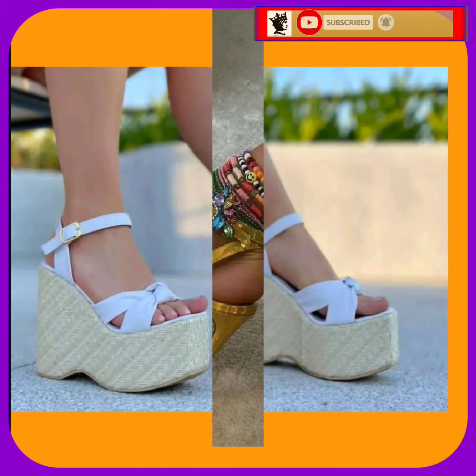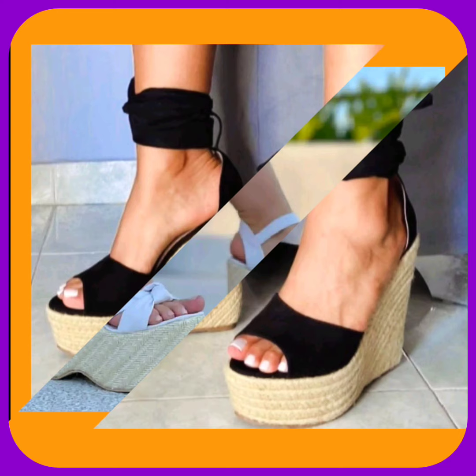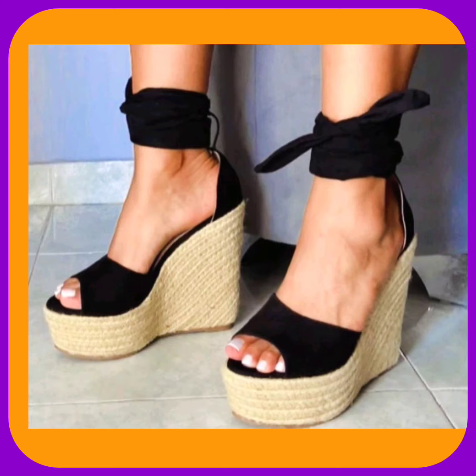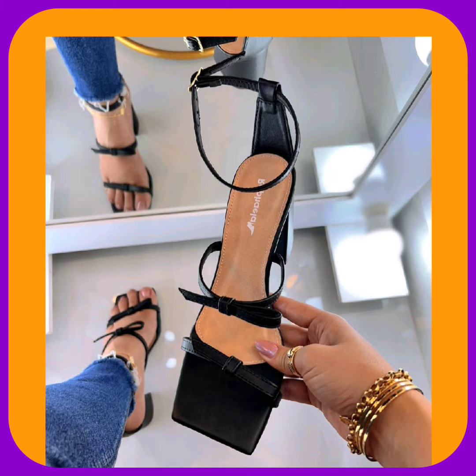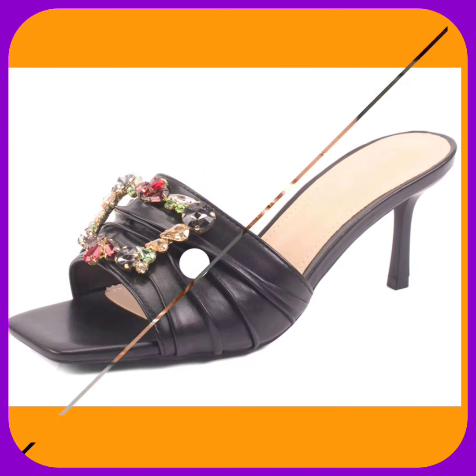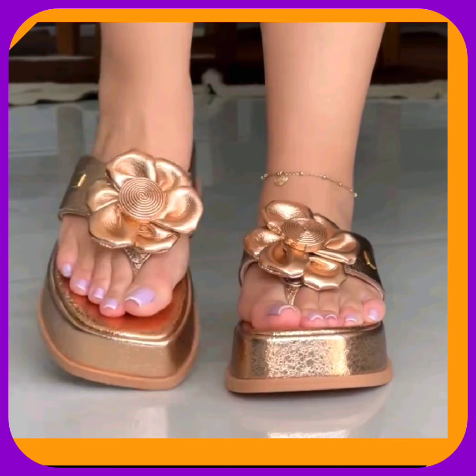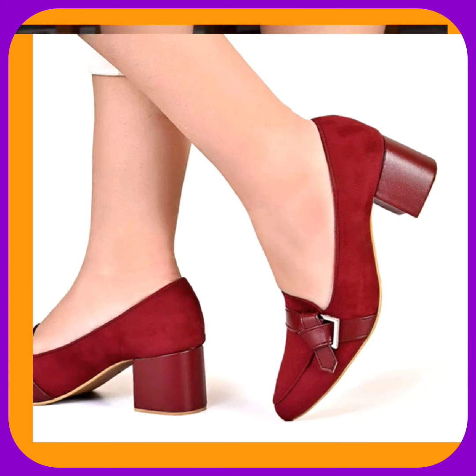Watch this gorgeous video till the end and you will get some ideas about the different kinds of heels that can help you upgrade your heel collection and make it more interesting and more beautiful. As you see, this black color heel looks really beautiful — there's a beautiful buckle on the top.